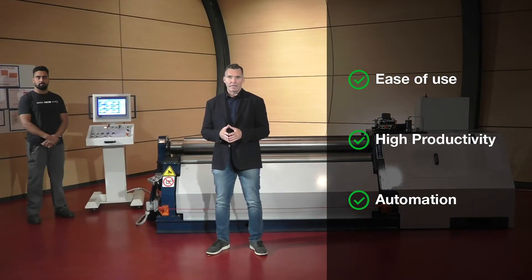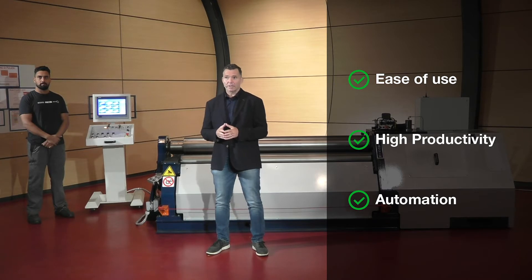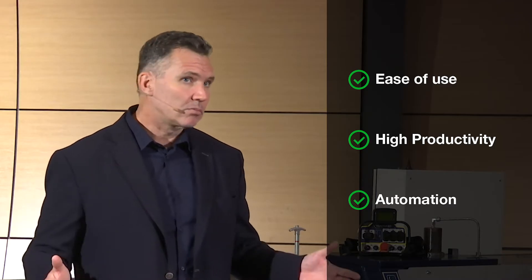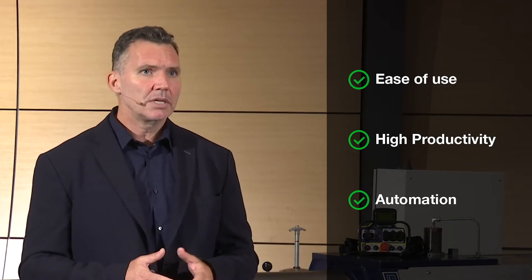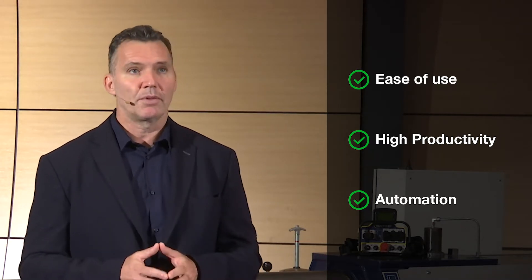Four rolls machines are well known for three main advantages: ease of use, with the easy alignment of the plate against the side roll and the secure plate pinching between top and bottom roll; high productivity, with the possibility to roll the cans in one shot and pre-bend the plates without removing them from the machine; and automation, because it is the best design for CNC applications thanks to the total drive of the plate.